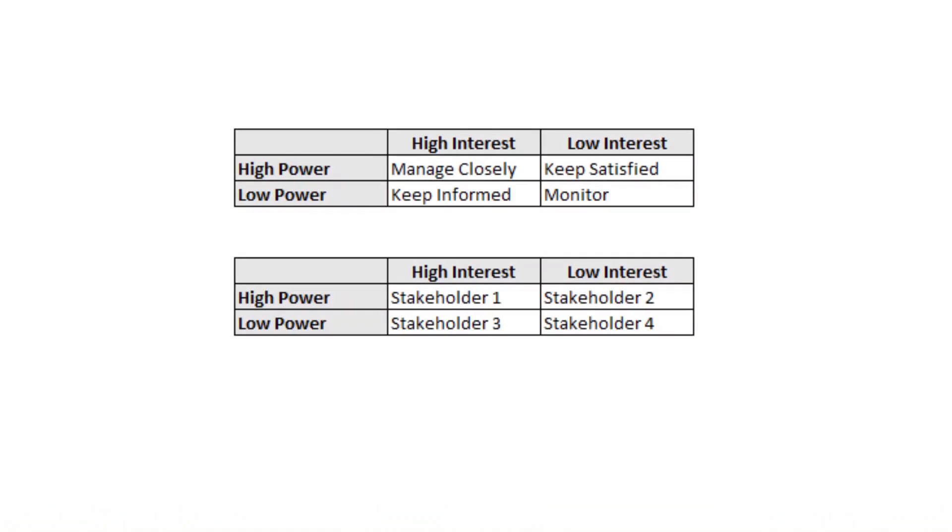That's why I use my stakeholder orchestration approach. First, we need to create a simple stakeholder matrix in a spreadsheet with four quadrants — as you can see on screen: high power, high interest; high power, low interest; low power, high interest; and low power, low interest. At the top, I've put information about how we should communicate with those stakeholders, and at the bottom, some placeholder stakeholders. You can copy and paste either one into ChatGPT.